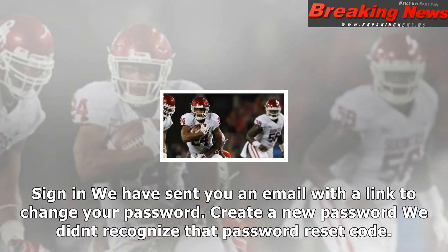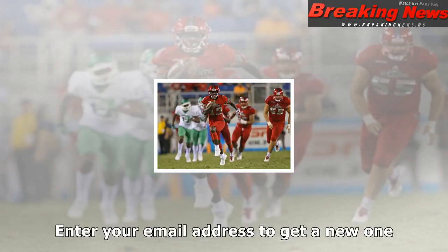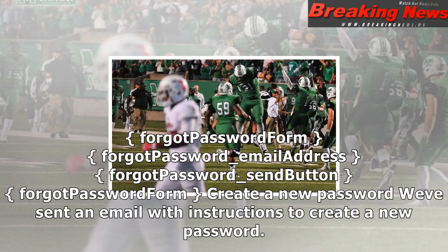Your password has been changed. Password has been successfully updated. Sign in. We have sent you an email with a link to change your password. Create a new password. We didn't recognize that password reset code. Enter your email address to get a new one. Forgot password form — forgot password email address, forgot password send button.